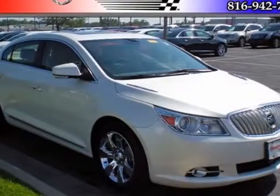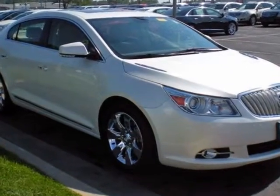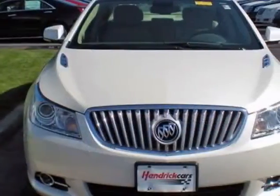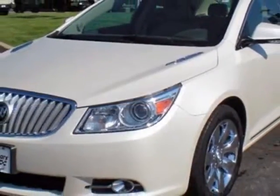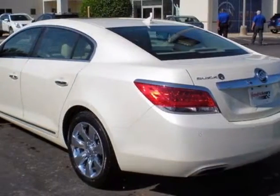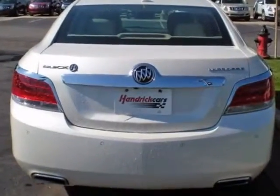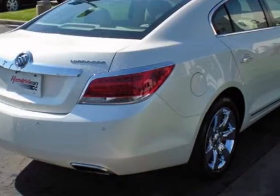Take a look at the certified pre-owned 2012 Buick LaCrosse. CarFax has certified this LaCrosse as having one owner. This LaCrosse has just under 41,500 miles. For your protection, this vehicle has a factory warranty. This vehicle gets an estimated 17 miles per gallon in the city and an estimated 27 on the highway.